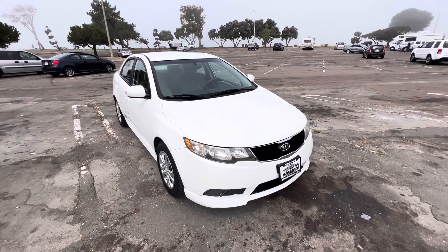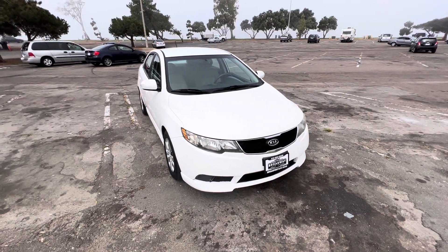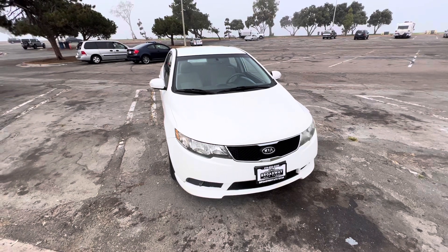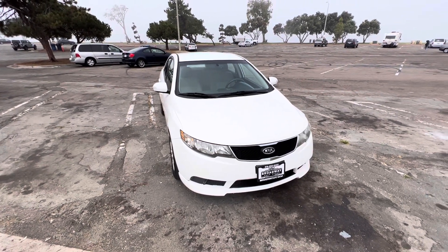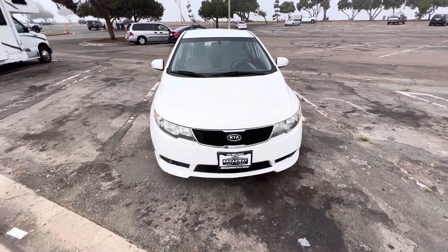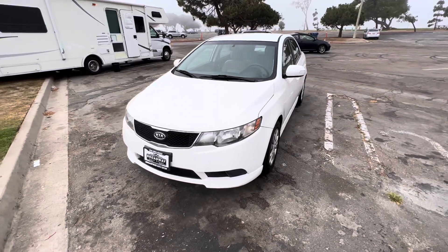Good morning YouTube! Chris here from Broadway Auto Group bringing you another vehicle for sale. We have a 2010 Kia Forte four-door sedan, automatic transmission, EX, with only 128,000 miles on it. It's a four-cylinder and this one is priced really good at $4,999. It's a steal.